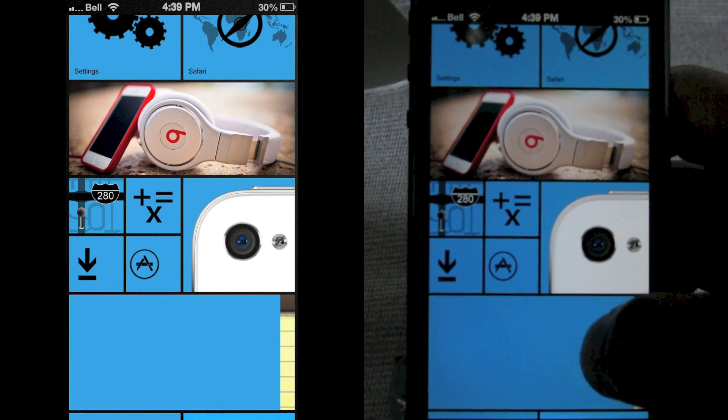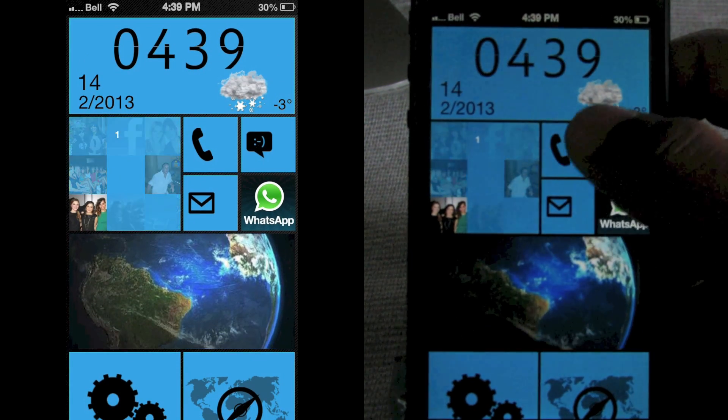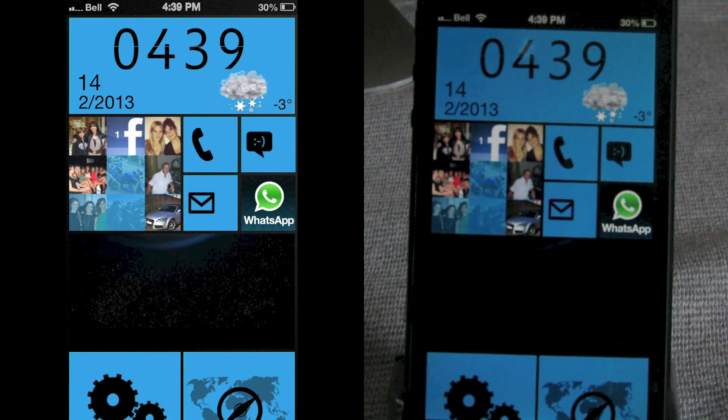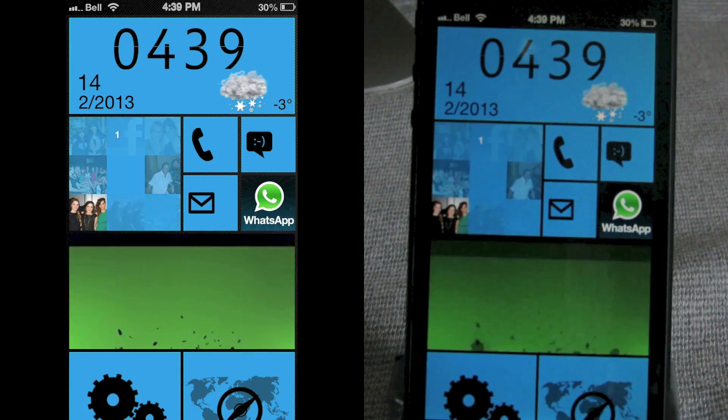It's a really nice looking theme — completely different from anything you get with a Winterboard theme and it looks a lot like the Windows Phone 8 style. This one is called iW Phone 8 iPhone 5 and it's $1.50 from the Mod My iRepo.